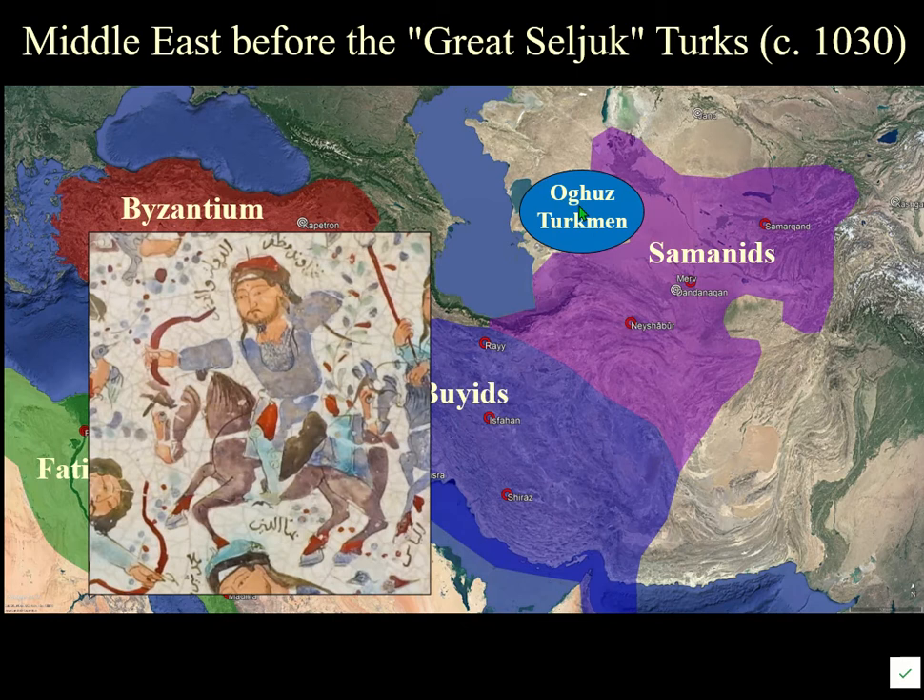In 985, Seljuk himself — the leader of the group and ancestor of their sultans — led his people to adopt Islam at Jand. After that they were Sunni Muslims, and it was as such that they began making a greater impact on the locals.